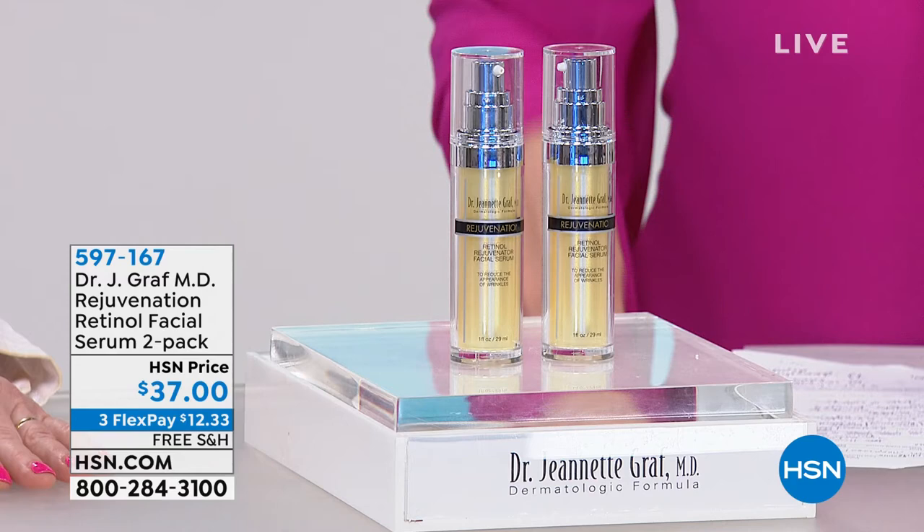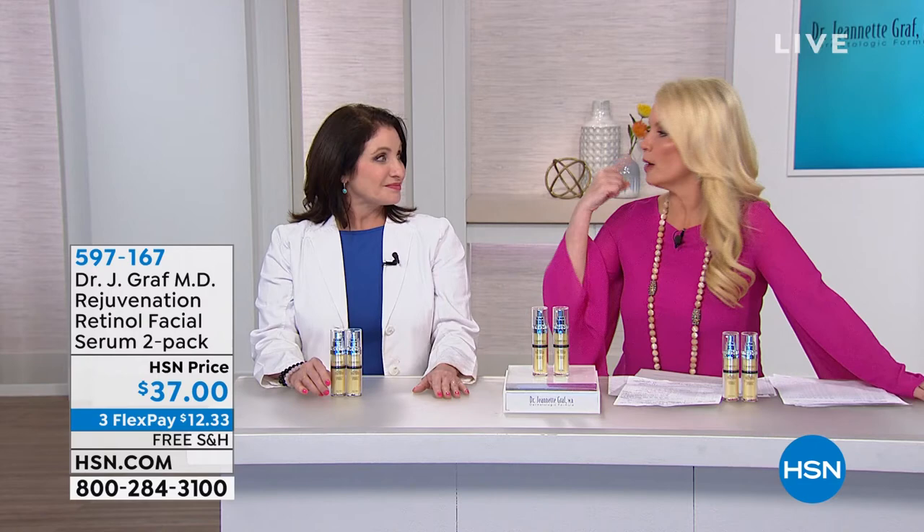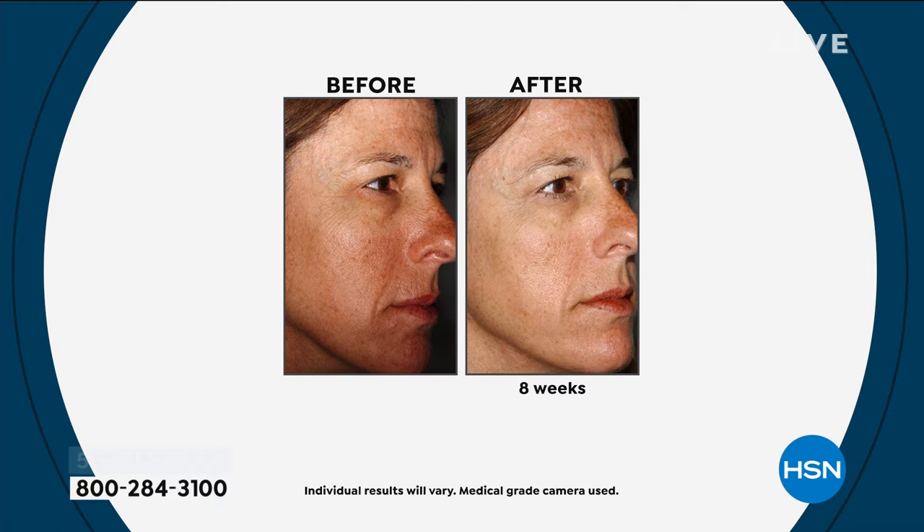As soon as we see the word retinol, a lot of us say we can't do it because of sensitive skin. This is a different type of retinol, but literally it's going to help resurface our skin. As you said about laser resurfacing — this is not laser, obviously this isn't a procedure — but when talking about a cosmetic, this is the next best thing I've seen to laser resurfacing.